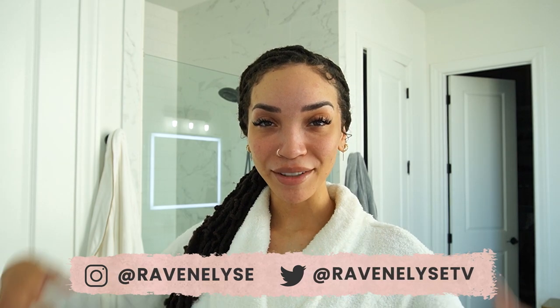Hey guys, what's up? It's Raven. Welcome back to my bathroom. I'm really excited for this video because it's actually going to be a little bit of a throwback in a sense, because it has been forever since I've done a full get ready with me video.